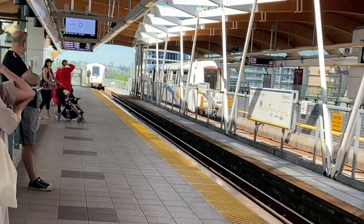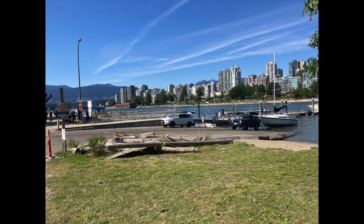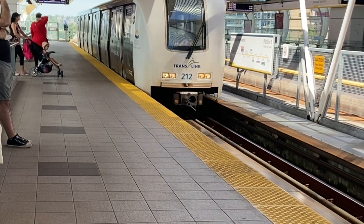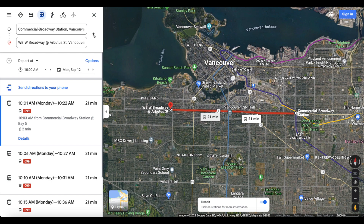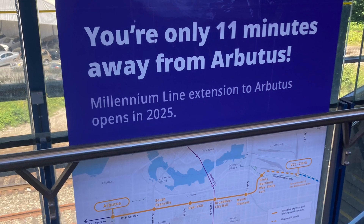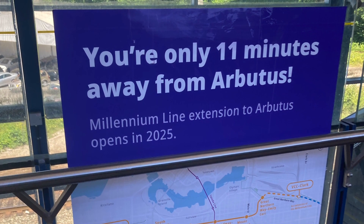Additionally, the Broadway subway will serve several important destinations, including the Mount Pleasant, Fairview, and Kitsilano neighborhoods, along with City Hall and Vancouver General Hospital. Finally, the extension will slash the travel time from Commercial Broadway to Arbutus Street from around 20 minutes, depending on the time of day, to a consistent 12 minutes when factoring in the extra minute of travel time from Commercial Broadway to VCC Clark in the travel time shown in the poster.